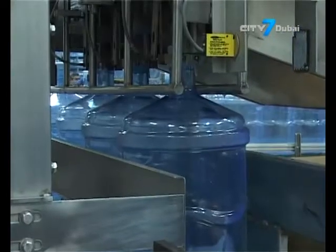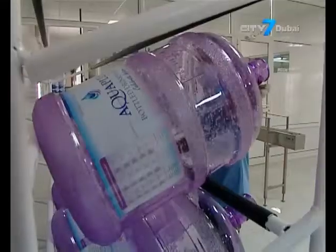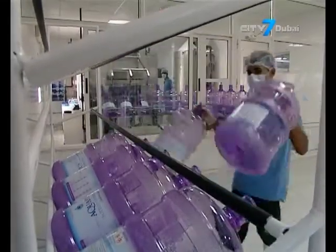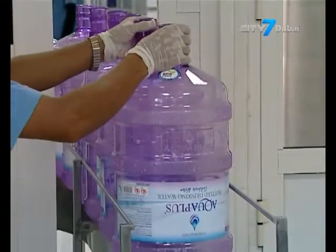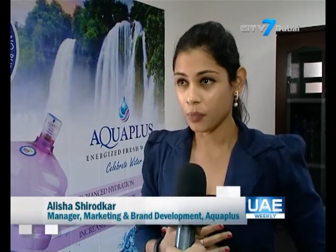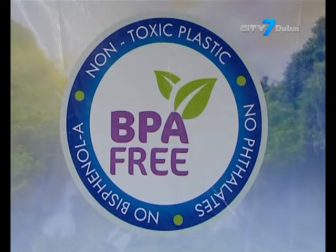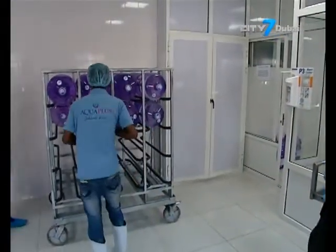With increasing population and ongoing development across the region, there is more room for new players such as AquaPlus, promoting alkaline water in 5-gallon BPA-free containers. We intend to drive awareness and education amongst everyone on extremely important concepts like BPA-free and alkaline, which are concepts gaining traction in other parts of the world. We want to educate the consumer that there are healthier alternatives with respect to the water you consume and the packaging you consume it in.